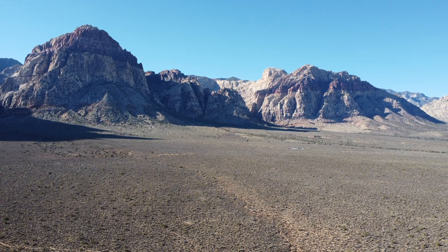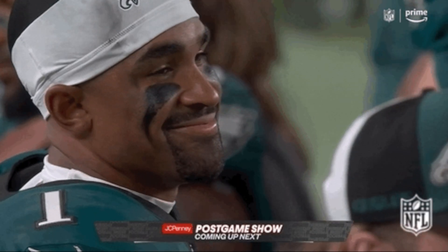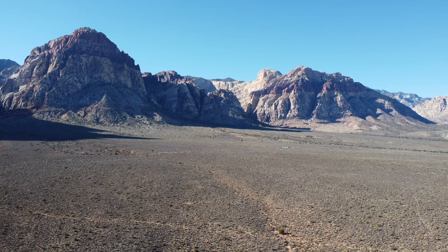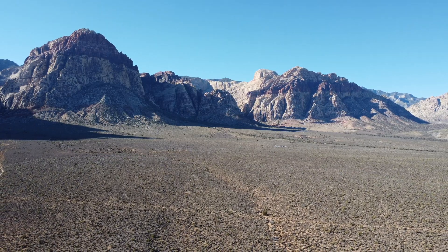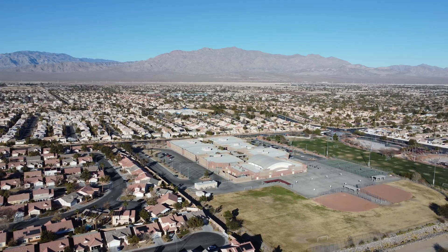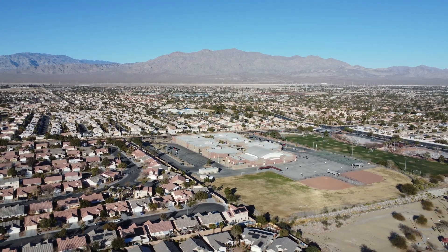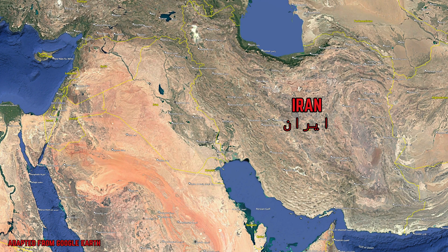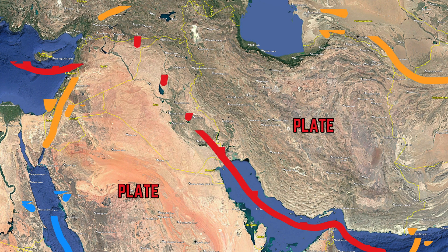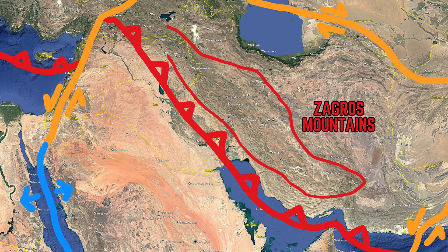A thin-skinned fold and thrust belt is a type of mountain chain that is created when a tectonic plate converges into another, but does so in such a fashion that thick sedimentary units are folded, shortened, and thrusted above other rock units, absent of regional metamorphism. This can only occur when thick sedimentary units are involved, and due to the area being a shallow marine environment for over 400 million years, the necessary thickness of sedimentary rocks was achieved to generate this thin-skinned orogeny. This occurs in Iran today because Iran is full of thick layers of sedimentary rocks — it was under the Tethys Ocean for hundreds of millions of years, and as the Arabian Plate converges with the Iranian Plate, these thick suites of sedimentary units are folded and thrusted, creating the Zagros Mountains.